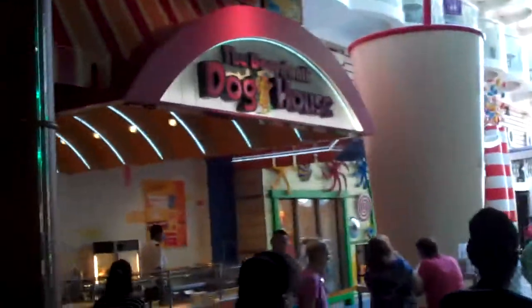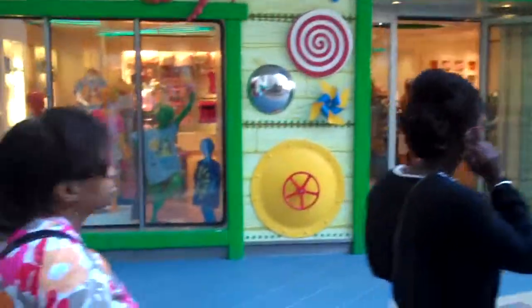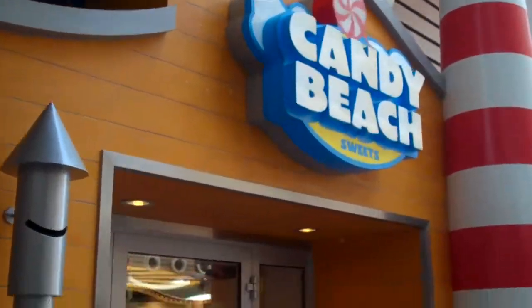You've got your funhouse mirrors here, Zoltar, you've got hot dogs — these are delicious by the way. Carousel, ice cream parlor, kids toy store. Again, this is a cruise ship. Candy store.